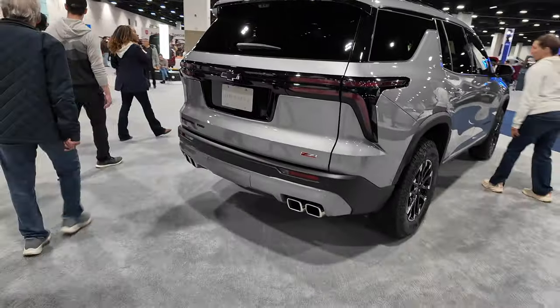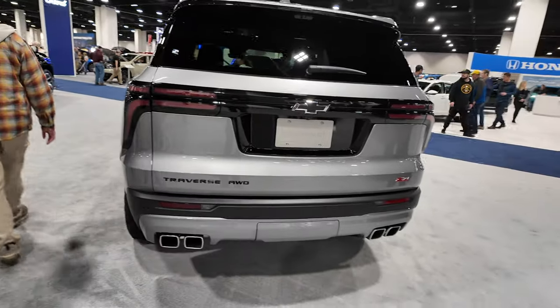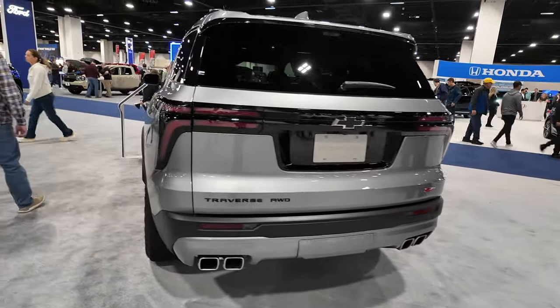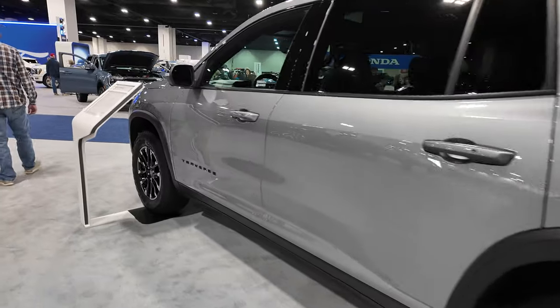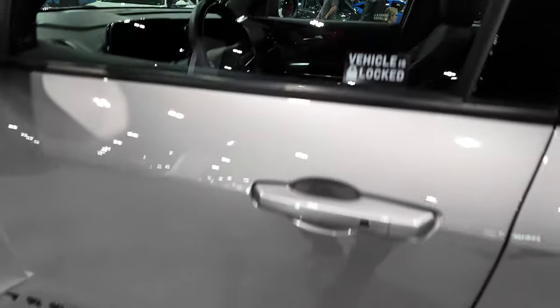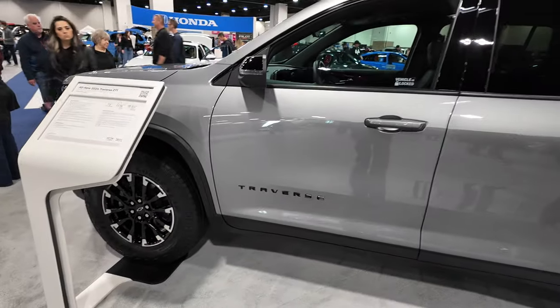Just an initial look at the new Traverse — I really like it. It's got good lines. Got quad-tip exhaust coming out the back for the Z71 model. It comes with a blackout appearance package on this one as well, so all your Chevy badges are blacked out. You can see 'Traverse' on the side is blacked out too. One more look — 2024 Chevy Traverse Z71 package.